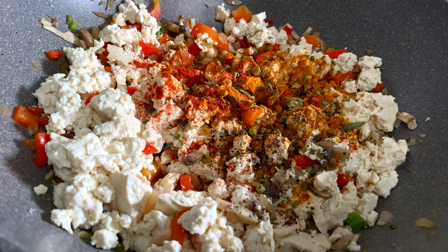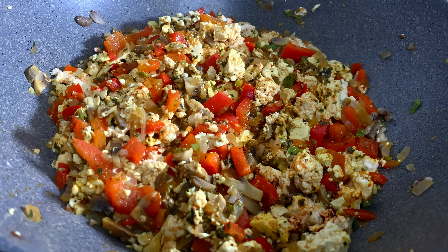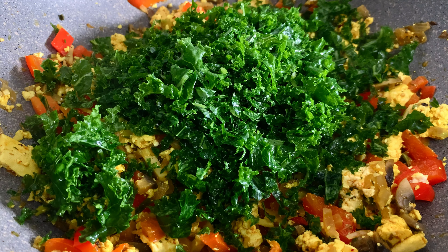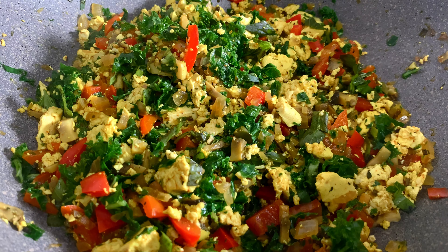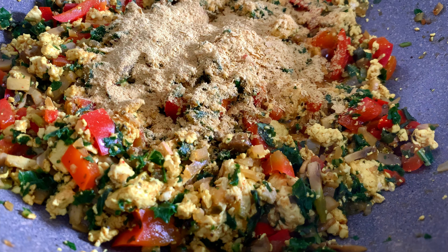Let the second batch simmer for around 5 minutes. Mushrooms release quite a bit of water, so if you don't want the dish too watery, let the mushrooms give out their water for about a minute, then remove the lid and let it evaporate. This gives you less liquid in the final dish. For the next batch, add the greens — kale in this case — and some basil. Add coriander or parsley if you like, and cook for around 3 minutes. Then add the nutritional yeast and sauté for another 1–2 minutes until everything fuses together.